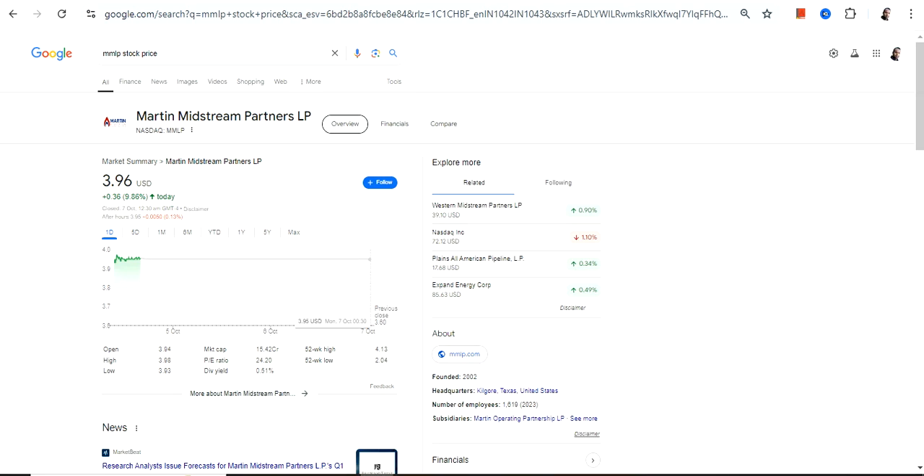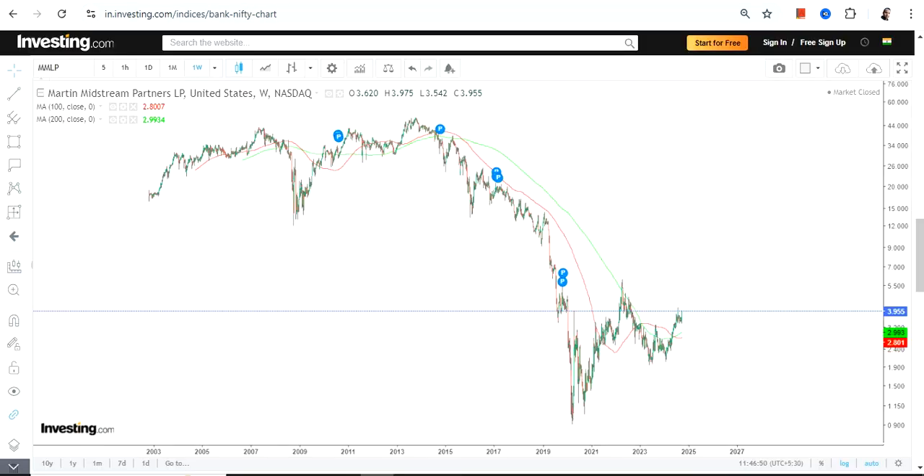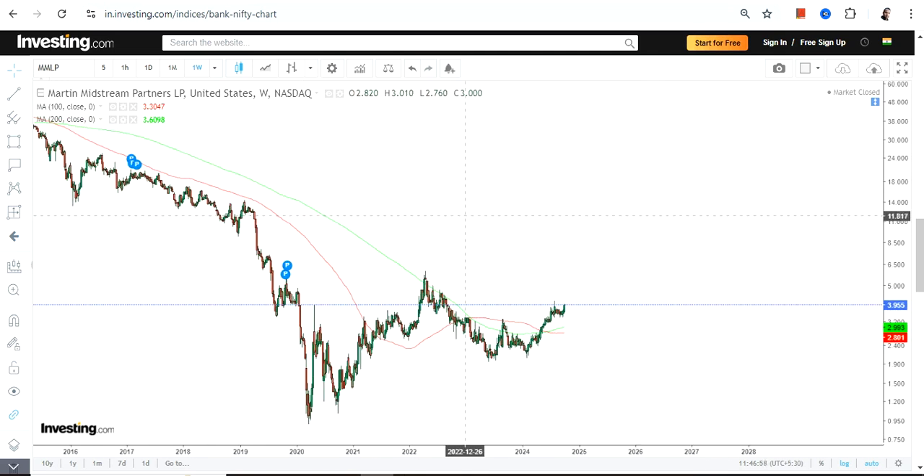Hello friends, welcome to my channel and thanks for watching this video. We're going to discuss Martin Midstream Partners LP — the ticker symbol is MMLP. This is the price chart, and you can clearly see a big downside followed by the stock trying to recover, so let me zoom into the chart.